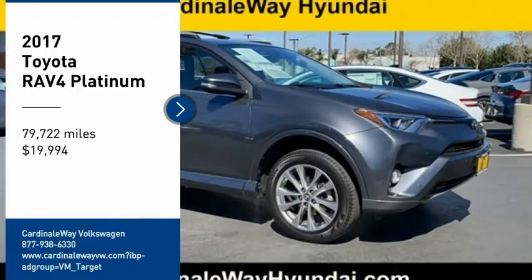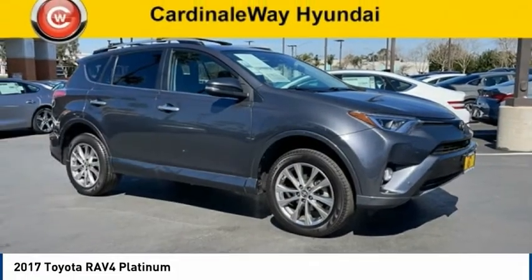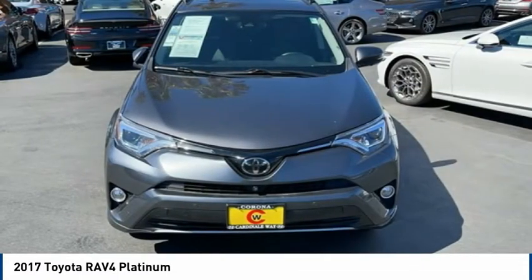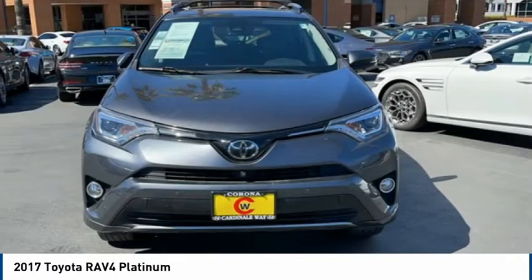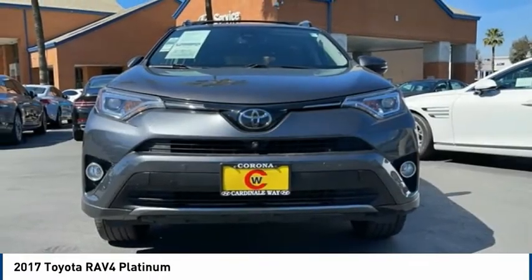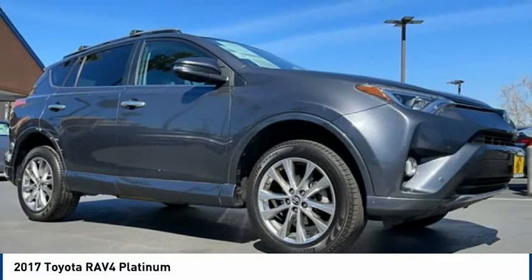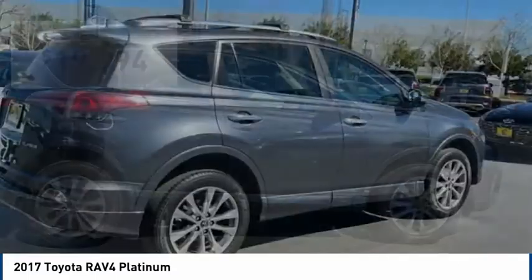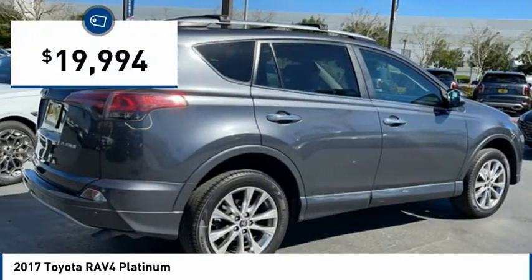Come test drive the 2017 RAV4. The RAV4 is one of the most fuel-efficient SUVs in its class. Versatile and efficient, RAV4 mixes the comfort and drivability of a sedan with the benefits of an SUV. This highly evolved, well-packaged crossover SUV lets you have it all and is priced below $20,000.